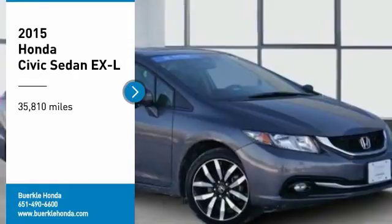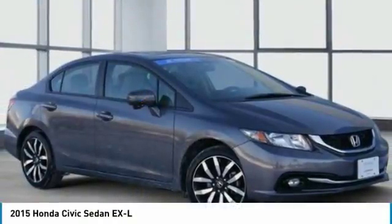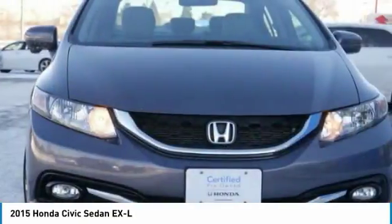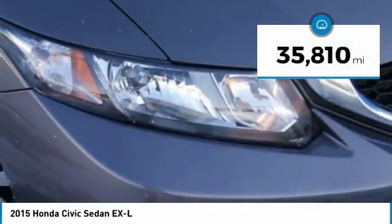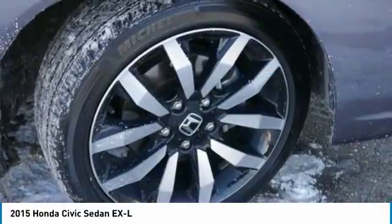We are pleased to show you this 2015 Honda Civic. Practical, awesome gas mileage, and incredibly reliable. This vehicle has less than 40,000 miles.